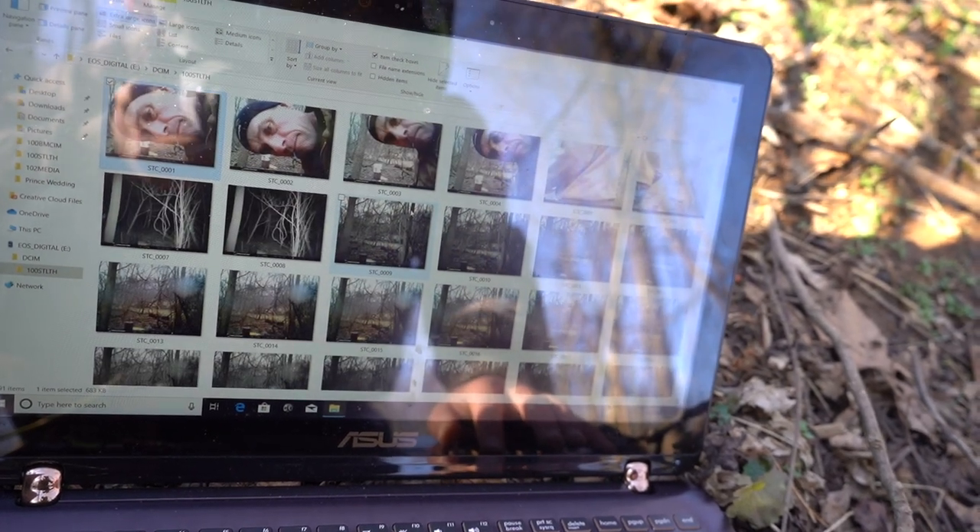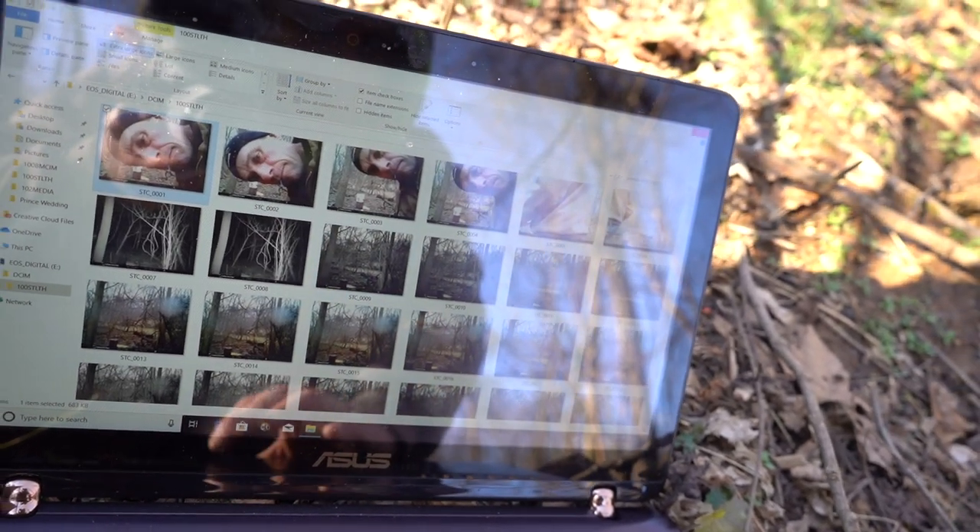Lots of squirrels. And there's my father. So yeah, not the activity that I thought would be on this camera. We'll leave her out for some more. I'll turn her back on.